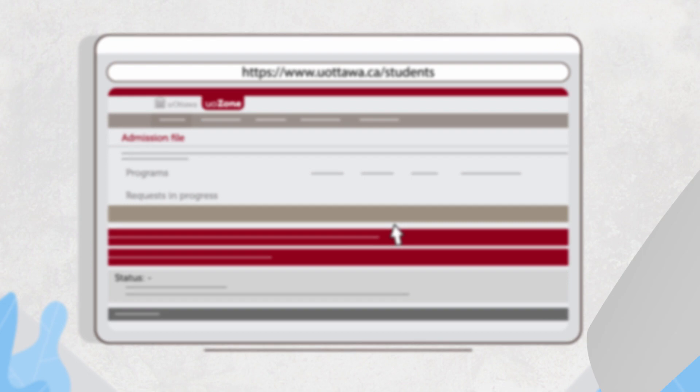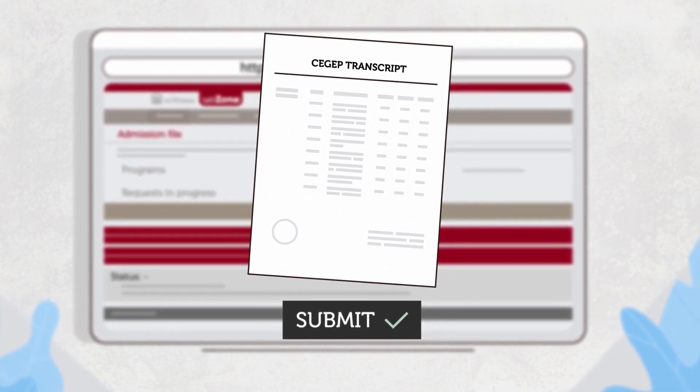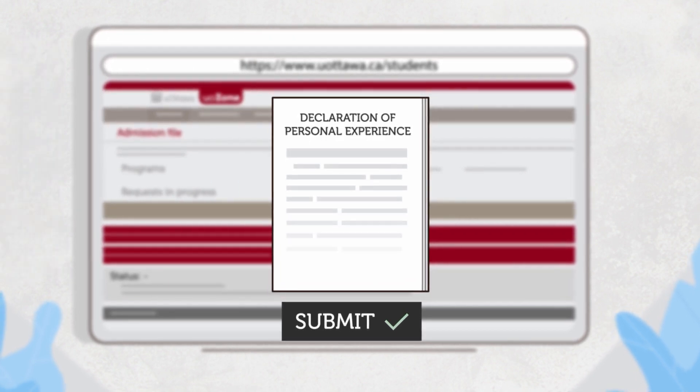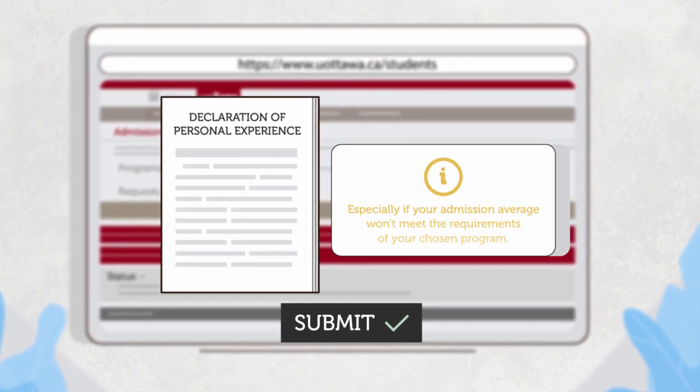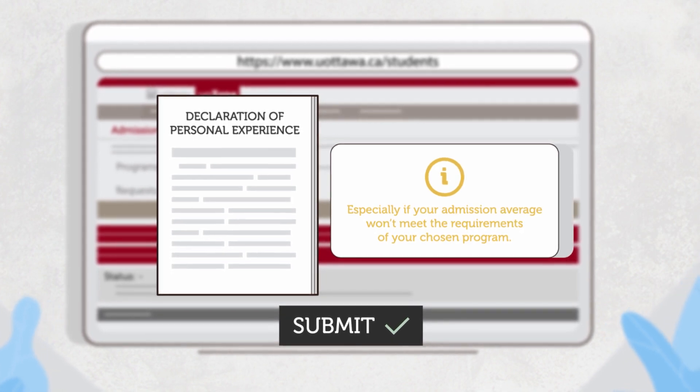If your average is below the average required for the program and you would like to strengthen your application file, you can tell us about challenges you've faced that may have affected your grades by completing a declaration of personal experience.